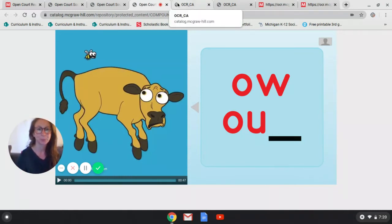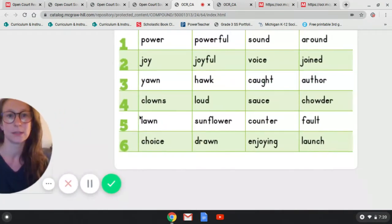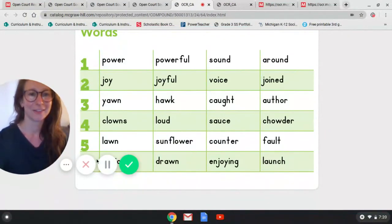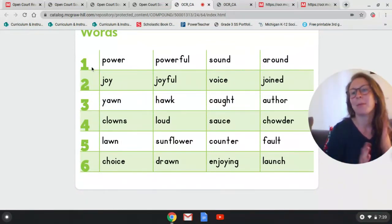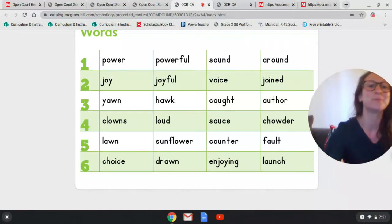Now we're going to move on to blending. I'm going to make these a little bit bigger so we can see. Remember how I do blending? I'm going to do the first four lines with you, and the last two I will read to you. See if your kiddos can blend them.